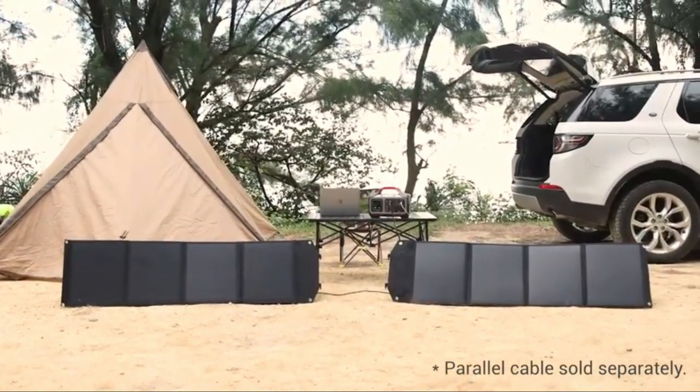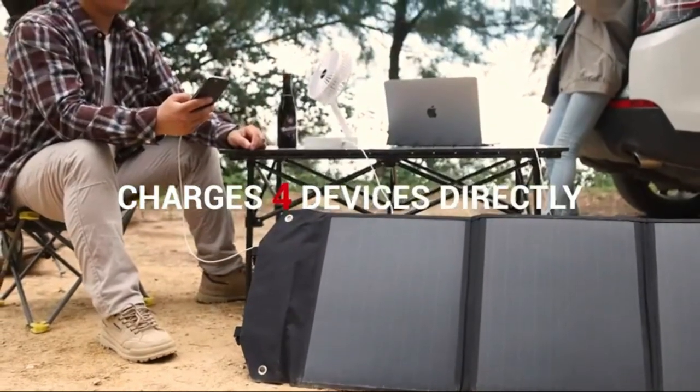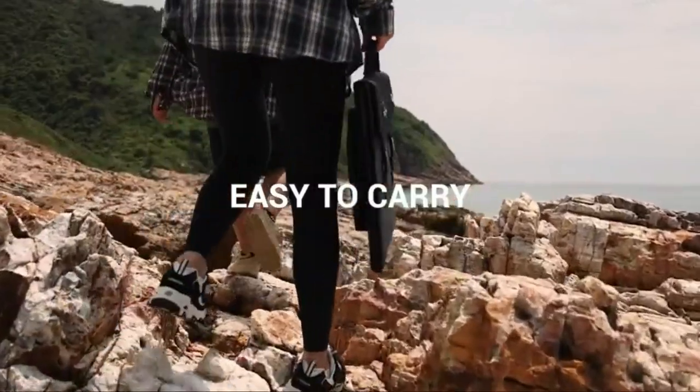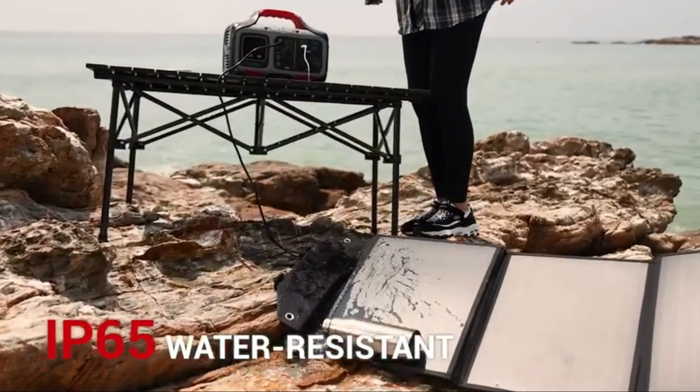Produce maximum power to charge compatible devices in the least time. Ideally suited for outdoor life: camping, RV trips, picnics, fishing, home emergencies, off-grid living, power outage supplies, and hurricane preparedness. The built-in smart IC chip intelligently identifies your devices and maximizes charging speed.